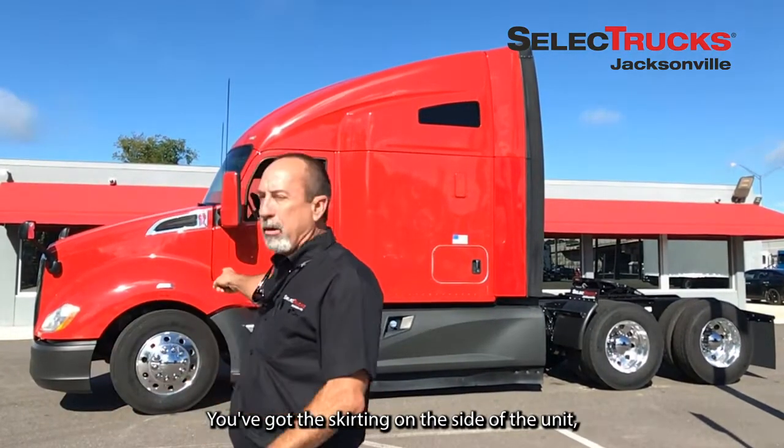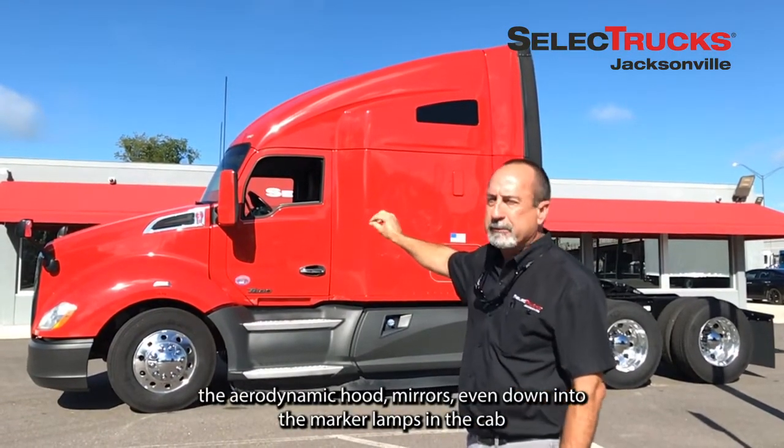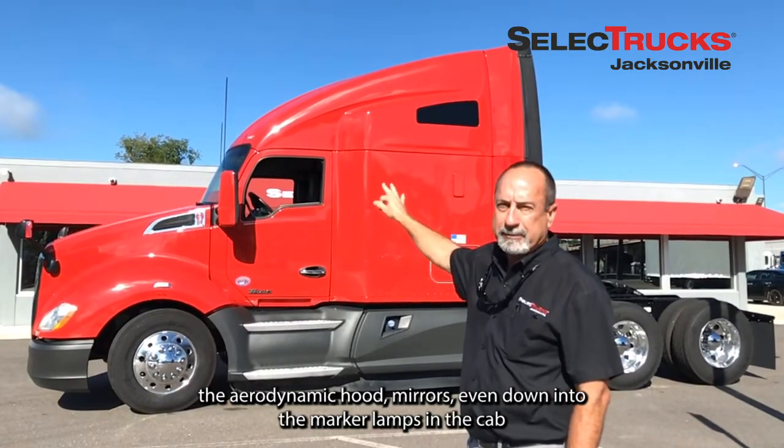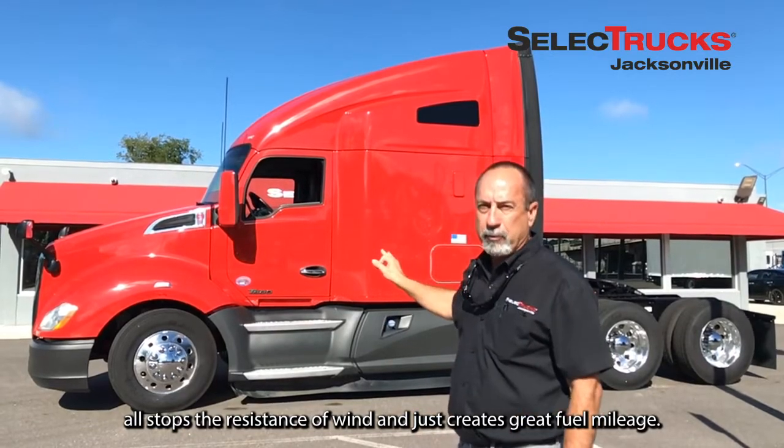Starting on the side of the unit, the aerodynamic hood, mirrors, even down to the marker lamps into the cab — all of it stops the resistance of wind, which creates great fuel mileage.